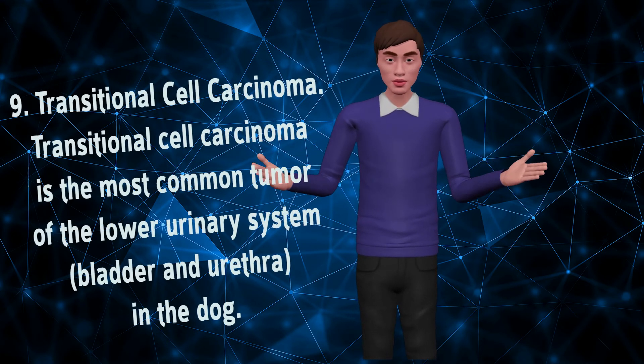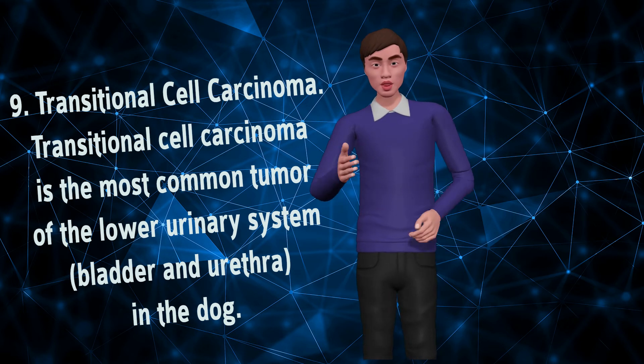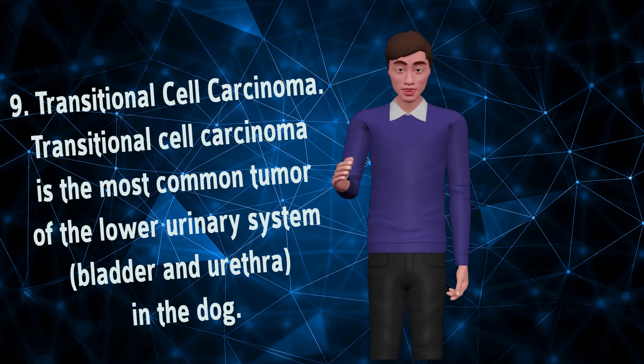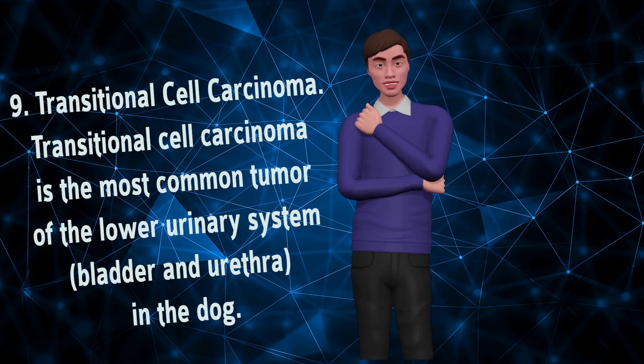Transitional Cell Carcinoma. Transitional cell carcinoma is the most common tumor of the lower urinary system — the bladder and urethra — in the dog. This tumor is considered locally invasive and is moderately to highly likely to metastasize to another area. Much like the tumors of the anal gland, surgical options are dependent on the location, and often these tumors cannot be completely removed.